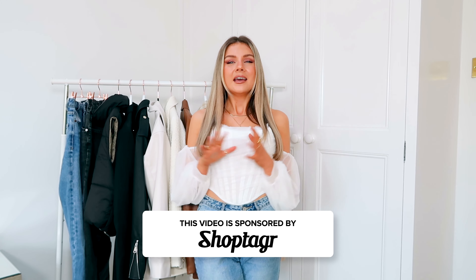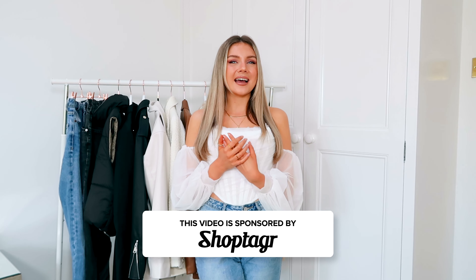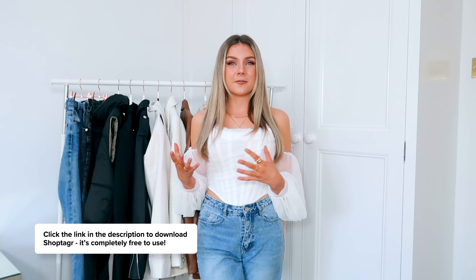Before we get started I want to let you guys know that ShopTagger are today's video sponsor. If you haven't heard of them before, they are a website browser and app that is there to save you a ton of money. I use them all the time when it comes to doing my hauls — I've even used them for some of today's pieces.